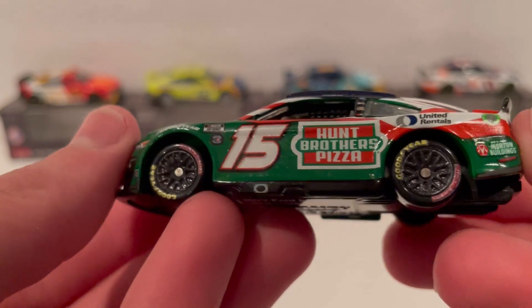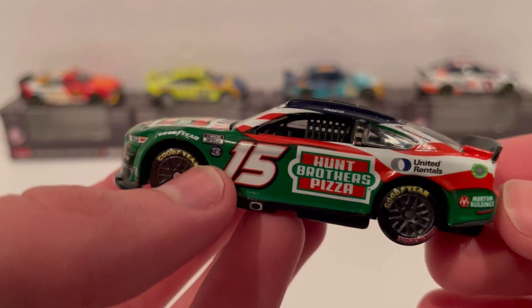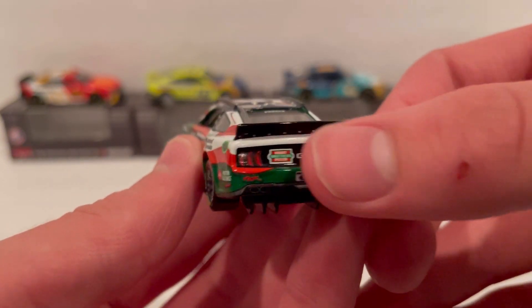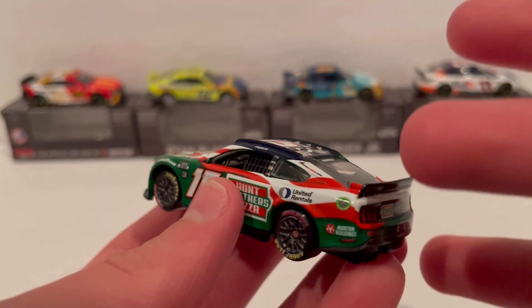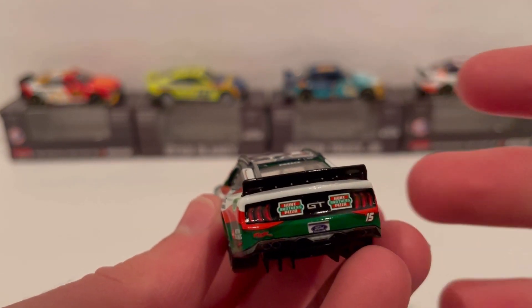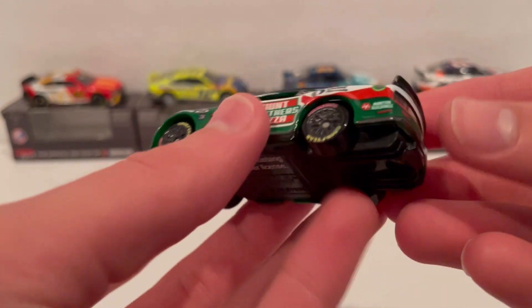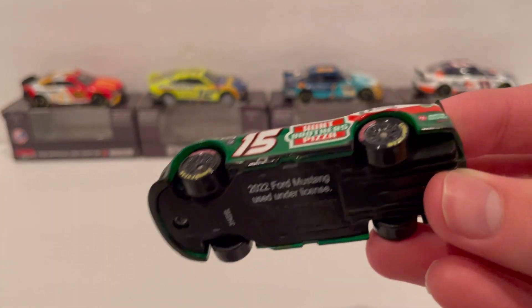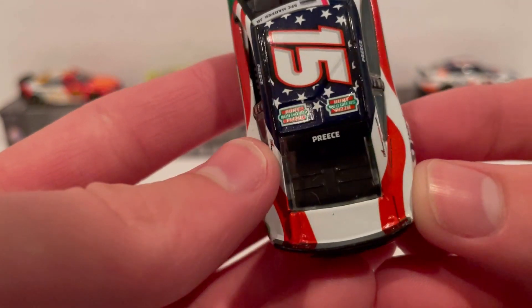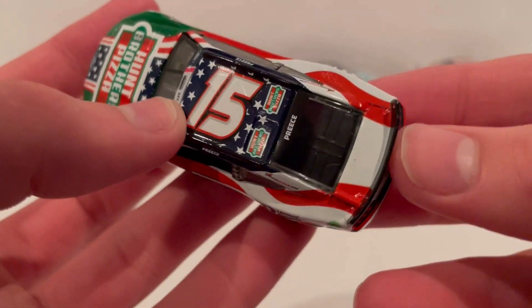The tires say NASCAR Salutes and Goodyear. The wheels have a not-gray, not-black shiny finish — I kind of like it, it's pretty cool. There's also a little red trim around the 15. Moving to the back, you've got the two Hunt Brothers Pizza logos, it says GT, then Rick Ware Racing and 15 again. It's white up top where the American flag is, and you can see more of that green base color. There's a Ford license plate and the rear diffuser. The decklid has no logo but still has the American flag — I think it looks better without a logo.